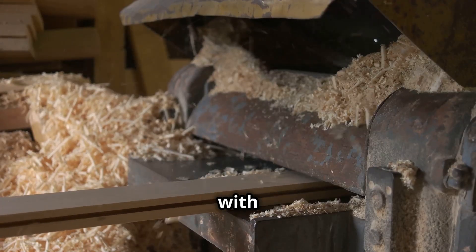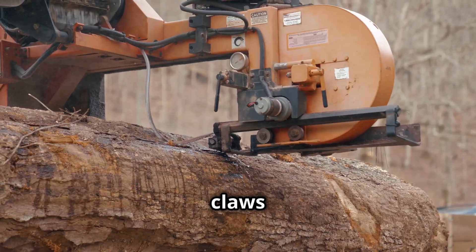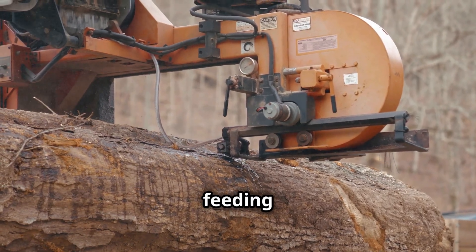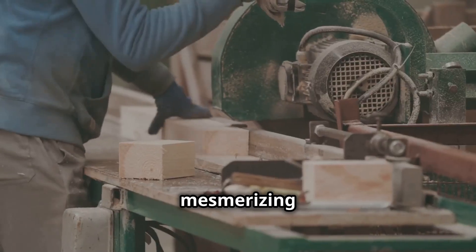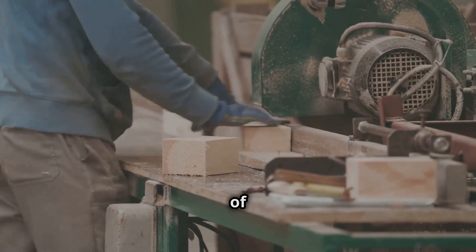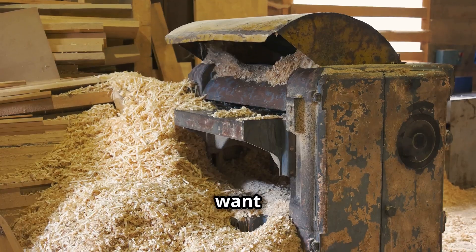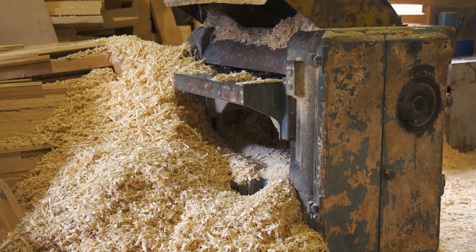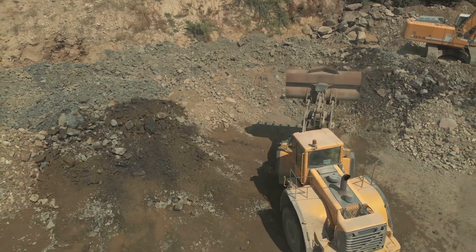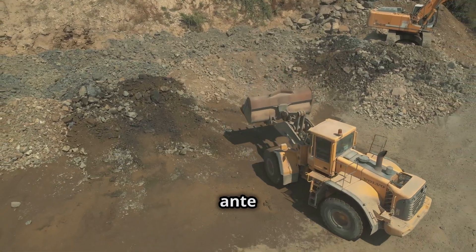Proving that even something as rustic as chopping wood can be revolutionized with technology, massive claws grip tree trunks with ease, feeding them into saws so sharp they cut through like butter. It's mesmerizing to watch — an incredible balance of power and finesse. Would you want this machine in your backyard? It could save you hours of chopping time.